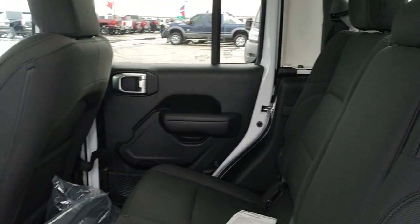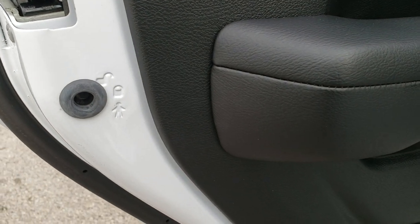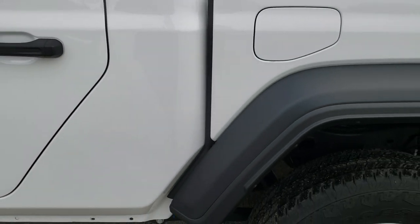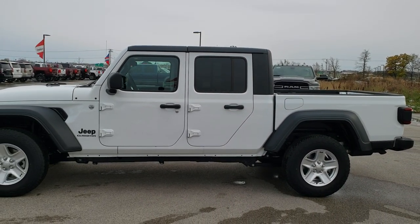Really digging the new Gladiators — a lot of people like them and we've sold a ton of them already. We have several of this exact model in stock right now. That's your child safety locks for the back doors. We've got a white one, a black one with the max tow package, and I believe a silver one, and maybe another red one coming.